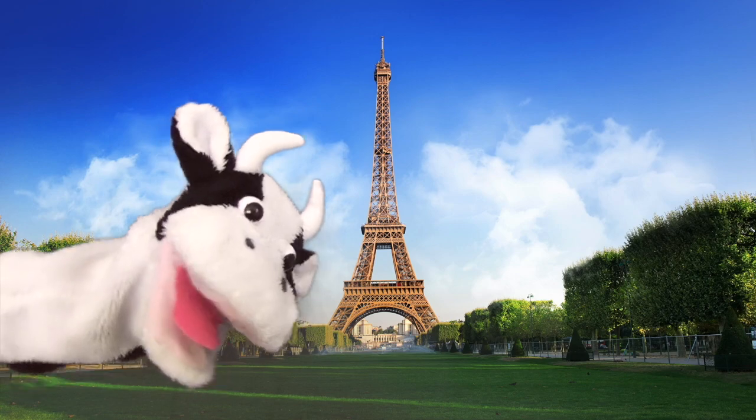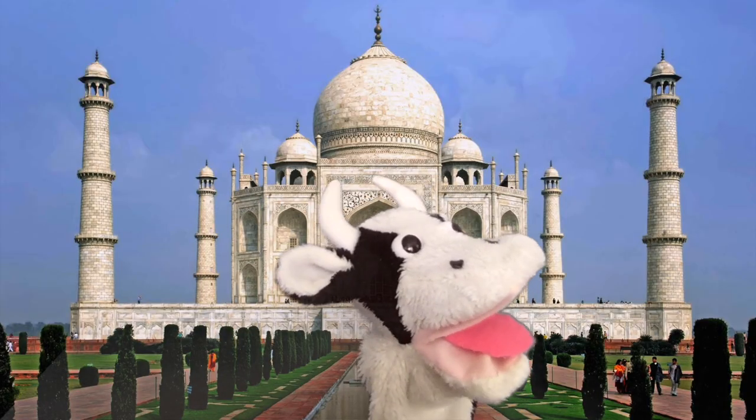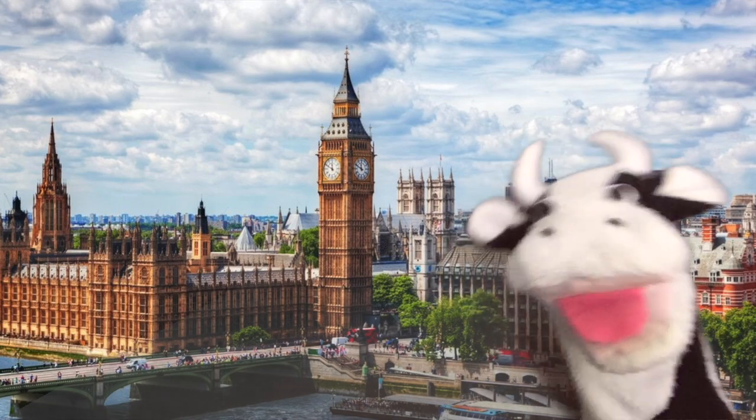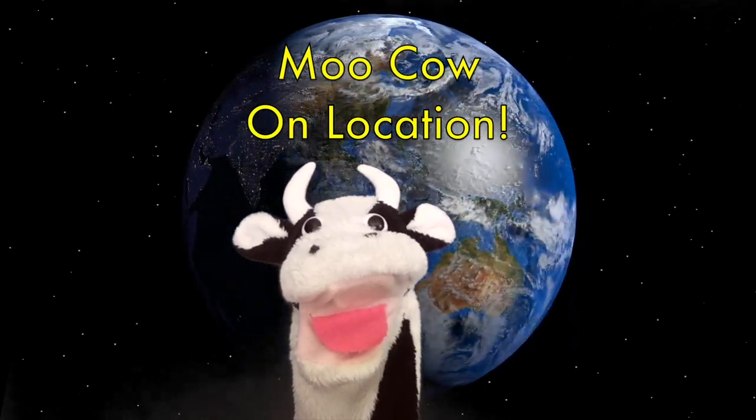Moo Cow on location, he's travelling round the world. Moo Cow on location, finding lots of sounds. Moo!